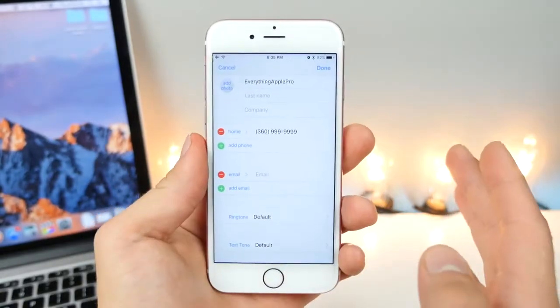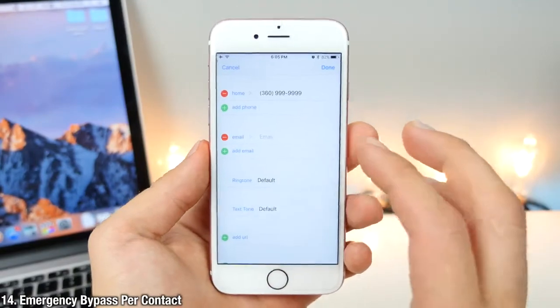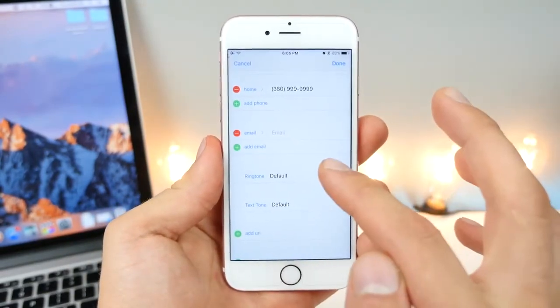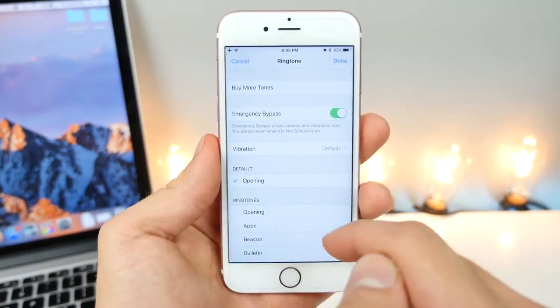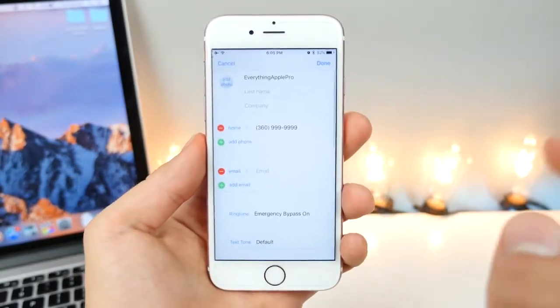Now in the contact settings for individual applications, there is an option for emergency bypass. So if you want someone to be able to reach you at any time — no matter if your phone is silenced or Do Not Disturb is on — go into the ringtone settings and select emergency bypass. This will create a filter that this contact can go through and contact you at any time.